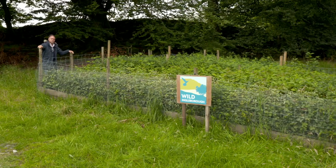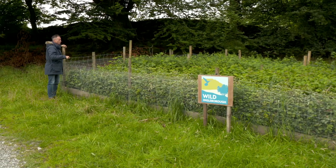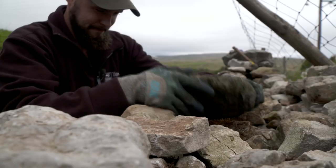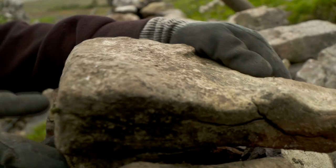Now, this is a key part of the project — it's a tree nursery. And although it might not look like it, inside this relatively small pen there are 30,000 trees. They're also restoring the famous dry stone walls here, another piece of the wildlife jigsaw.